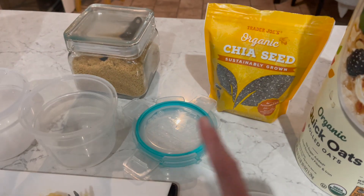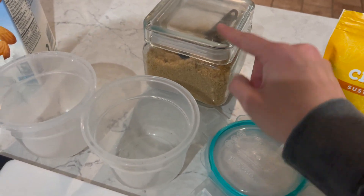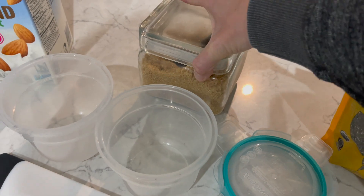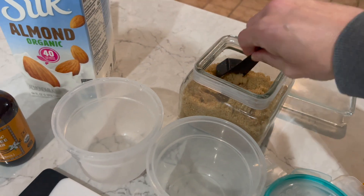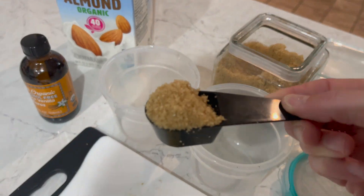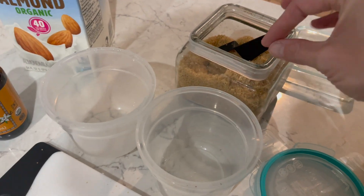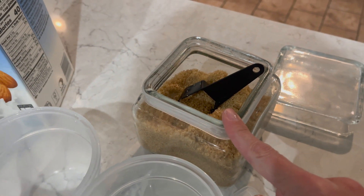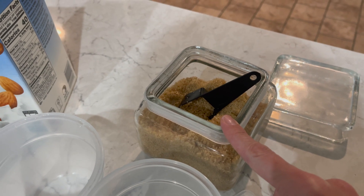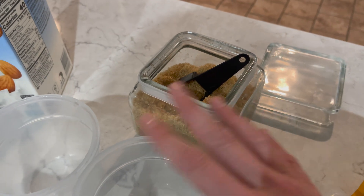So, half a cup of oats in each one, one tablespoon each. Nate said he wants his just a little bit sweeter, so this is this brown sugar kind of alternative — it is so good. I just don't love sweet oats, so for me it's not a must, but we can add a little bit into his. I'll link it below, it's on Amazon. Zero calorie and it's like killer brown sugar.